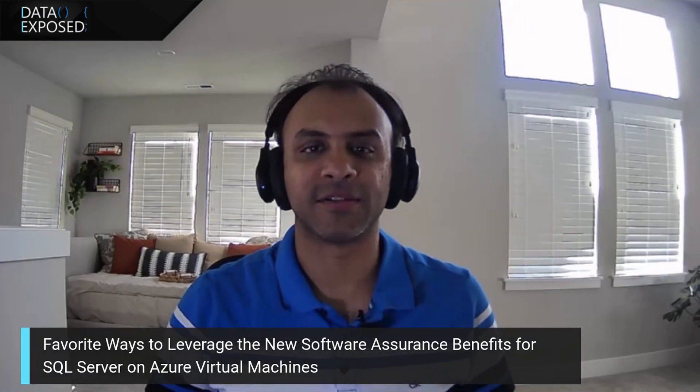Thanks, Anna. Great to be here. I'm part of the Azure Data Engineering team. I'm responsible for the SQL Server database engine running outside of Azure and on Azure Virtual Machines.